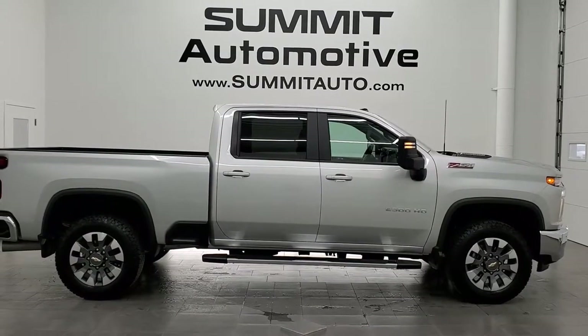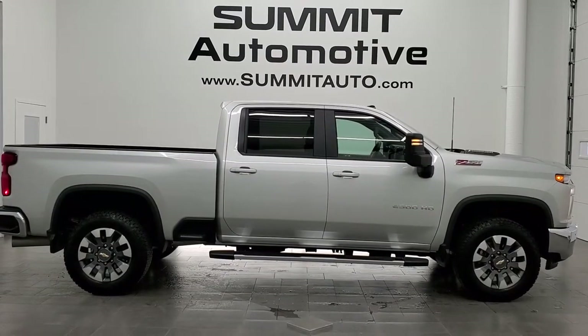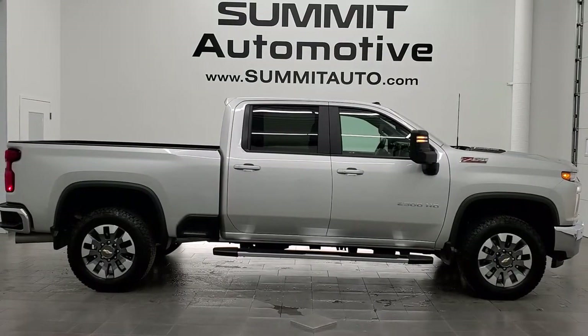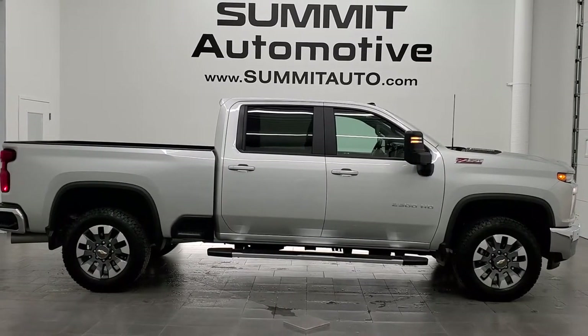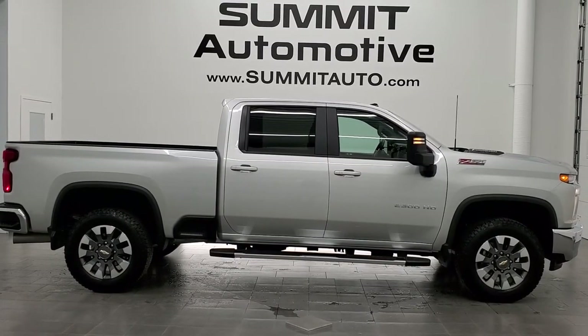In a second you will see a link to subscribe to our YouTube channel in the upper left, a link to more Chevy 2500 truck videos in the upper right, a link to this vehicle on our website in the lower left, and a link to one of our latest YouTube videos in the lower right. Click those and check us out. We're super excited to help you with this ultra clean 2021 Chevy Silverado 2500 Crew Cab Short Box LT1 Z71 in Silver Ice Metallic with the Duramax diesel. Thanks again for checking out the video — remember to like, subscribe, and share.